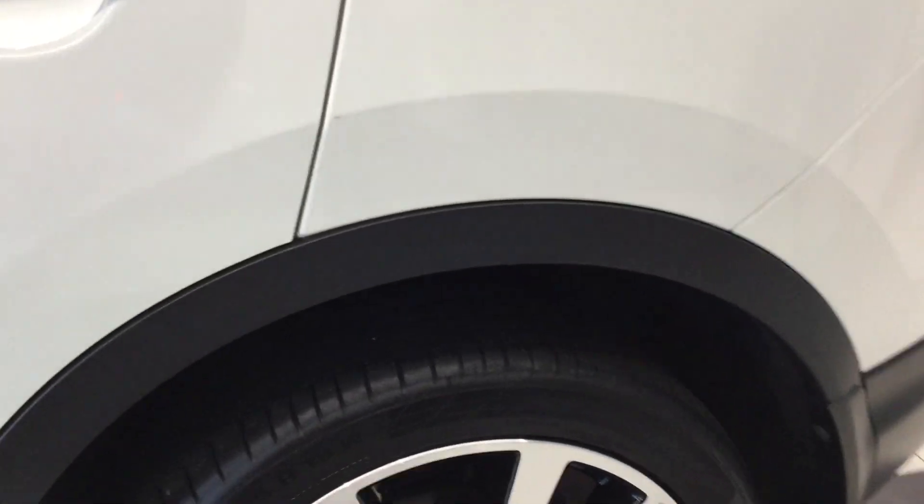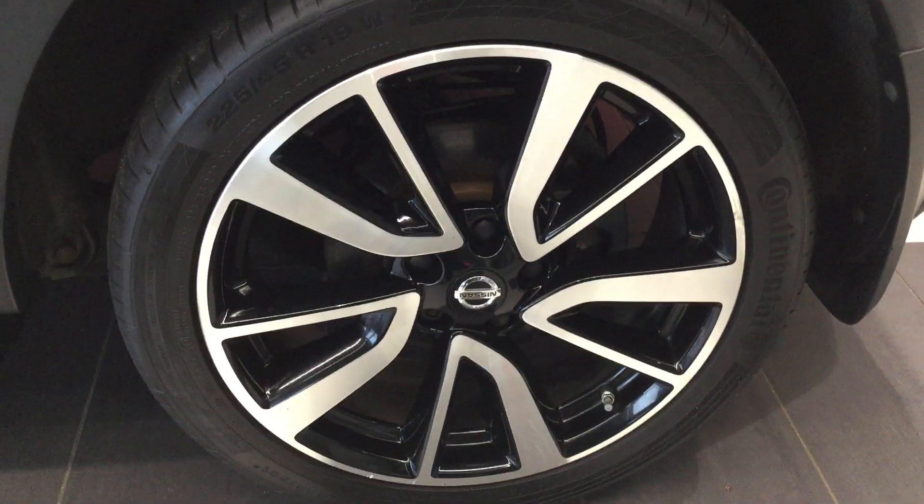Moving down to the near side rear. Tyre and alloy in good condition.